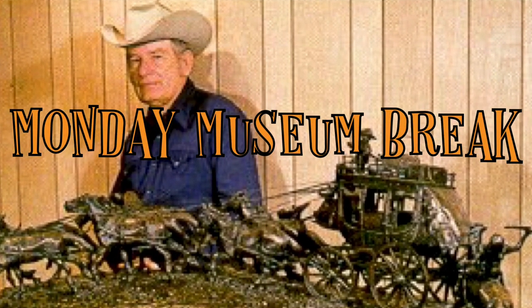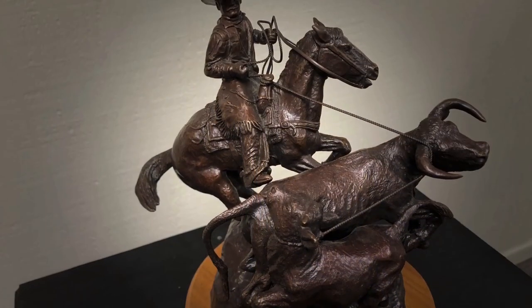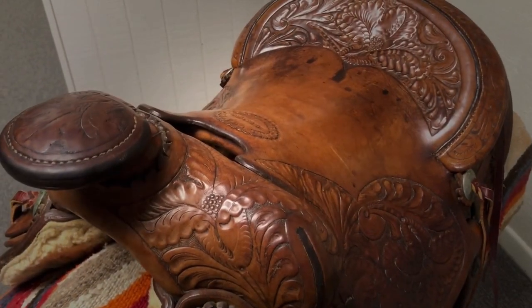It's Monday Museum Break here at the Museum of the West Texas Frontier. Today we are going to focus on two different pieces of art by the same artist. However, the medium of each is very different.